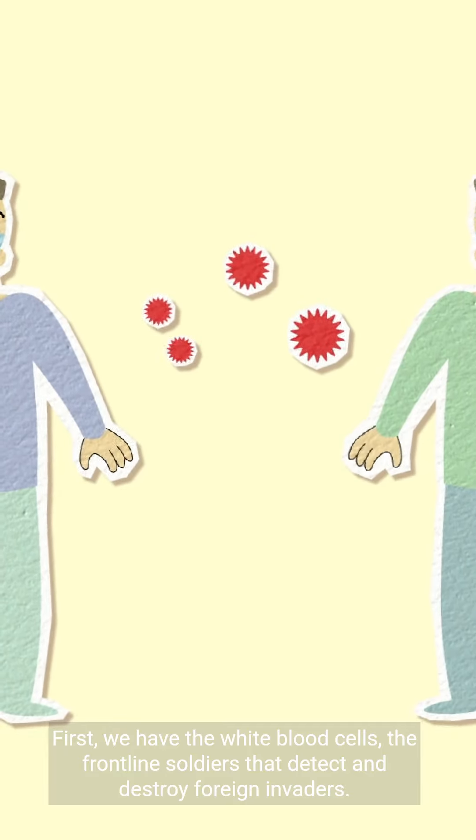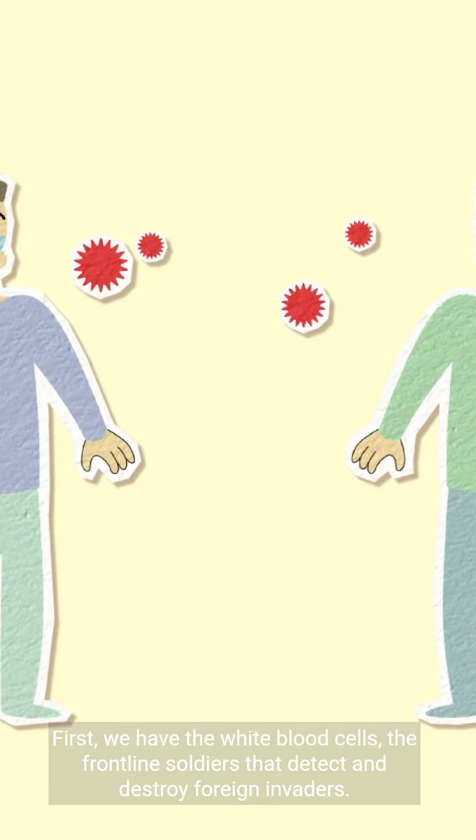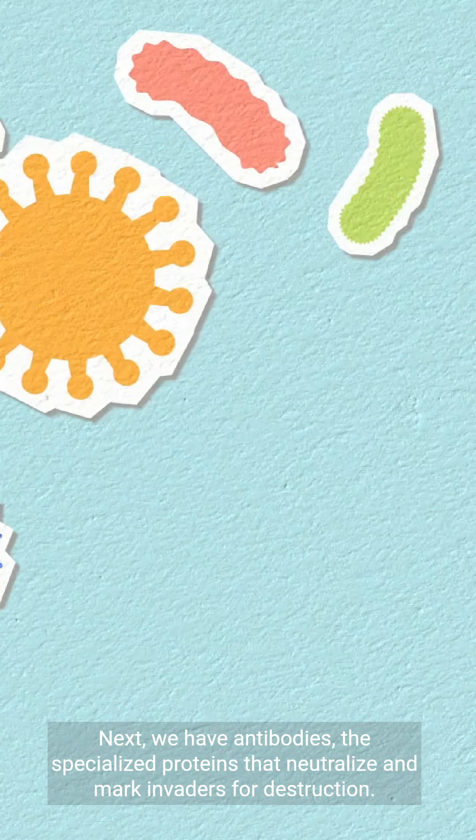First, we have the white blood cells, the frontline soldiers that detect and destroy foreign invaders. Next, we have antibodies, the specialized proteins that neutralize and mark invaders for destruction.